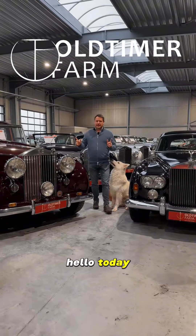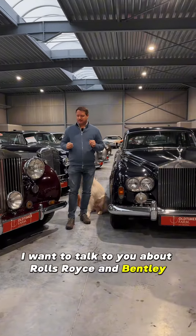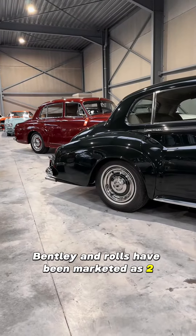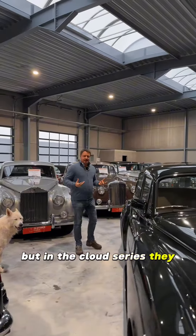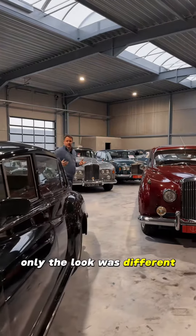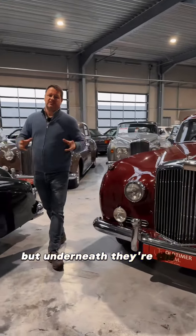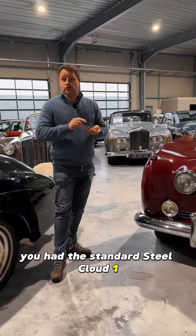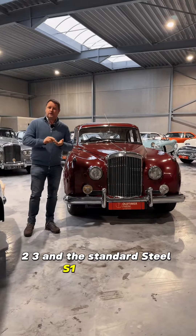Today I want to talk to you about Rolls-Royce and Bentley. Bentley and Rolls have been marketed as different brands, but in the Cloud series they are the same — only the look was different and the badge. Underneath they're the same cars. You had the standard steel Cloud One, Two, Three and the standard steel S1, S2.